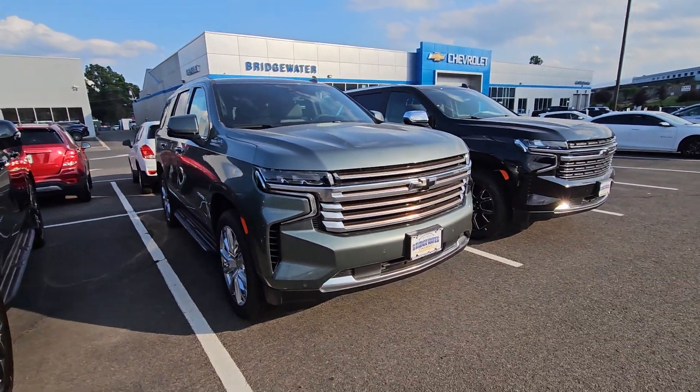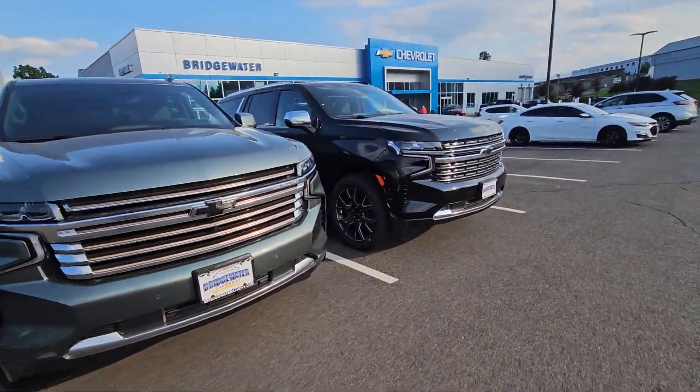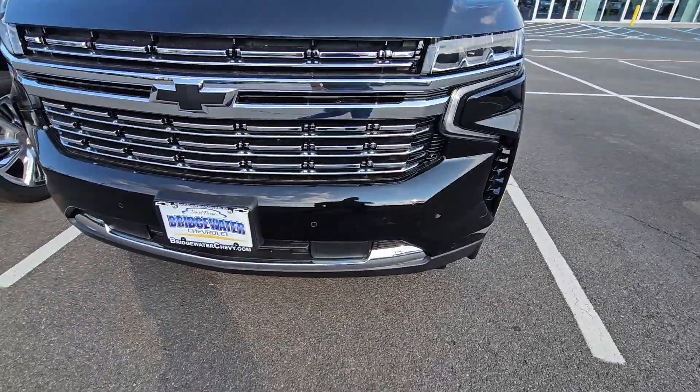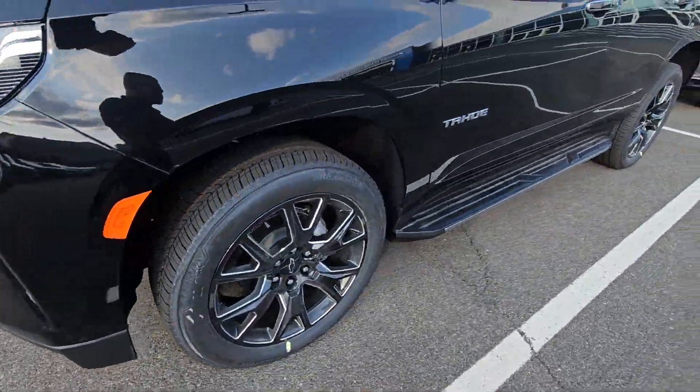Take a look — very rare, gorgeous color. We have a High Country and then a Premier with the blackout package with the black bow ties, the front sensors, and the 22-inch blacked-out wheels.